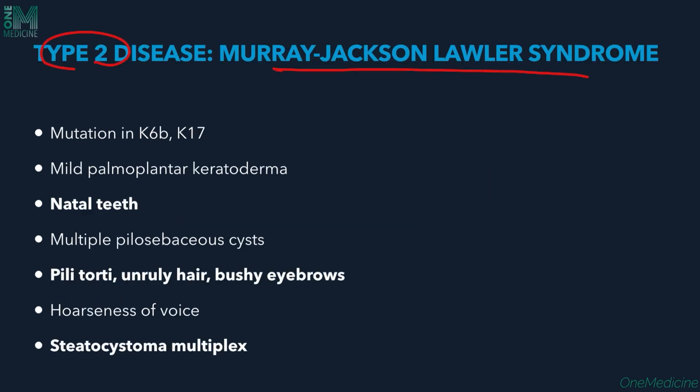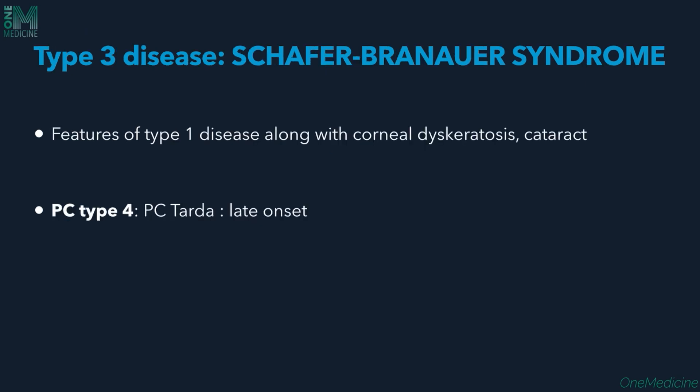Type 2 is Murray-Jackson-Lawler syndrome, with mutations in keratin 6B and 17. Features include natal teeth, pilosebaceous cysts, pili torti, unruly hair, bushy eyebrows, hoarseness of voice, steatocystoma multiplex, along with palmoplantar keratoderma and other features.